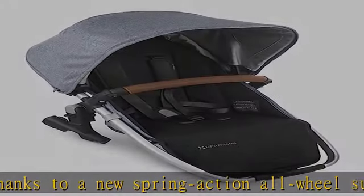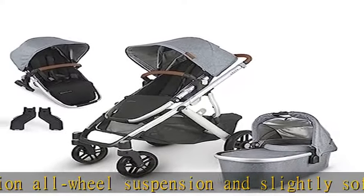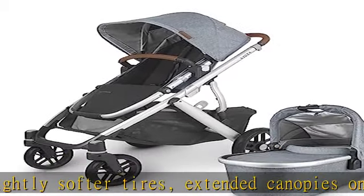The rumble seat V2 accessory comes with its own set of adapters, can be positioned forward and parent-facing, and has a one-handed, multi-position recline.